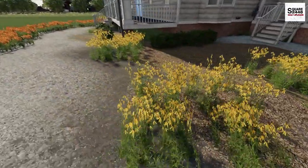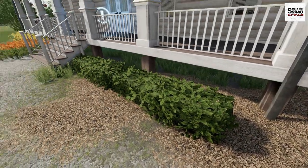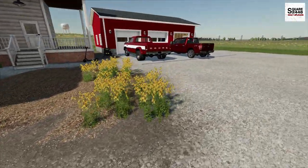I added some nice yellow flowers and also some small bushes. I think I'm going to add some more on the other side. But we actually have to head over to the local farm.